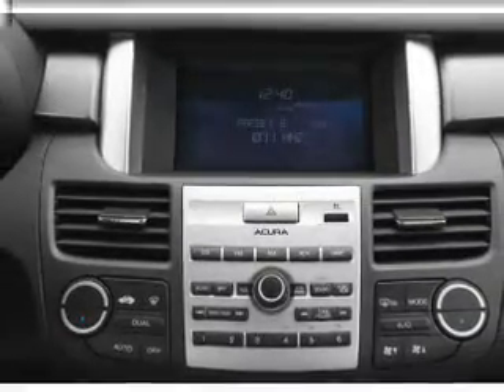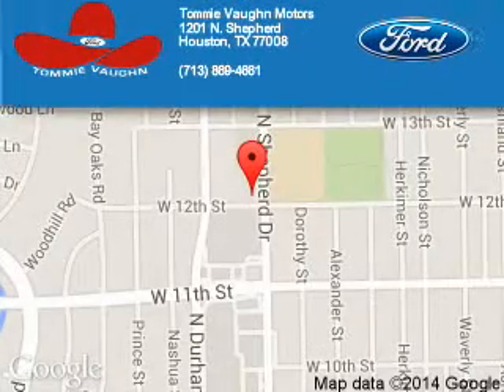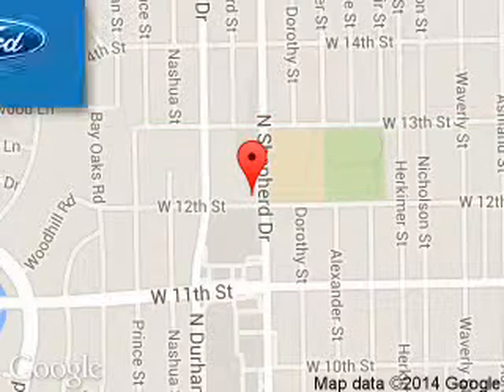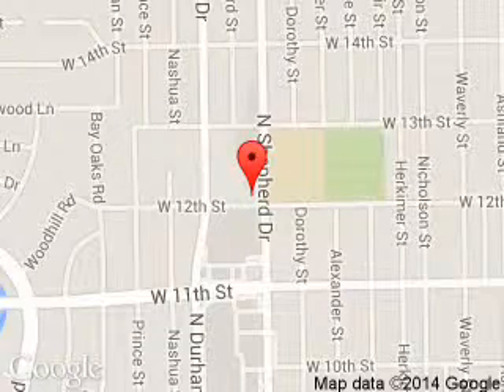Let us put you in the driver's seat today. Call or click to contact us. Tommy Vaughn Ford is dedicated to doing everything possible to ensure that the experience you have selecting your next vehicle is a pleasant one. We are located at 1201 Shepherd Drive, Houston, Texas 77008.